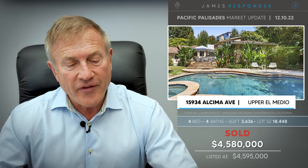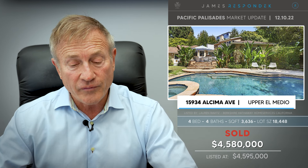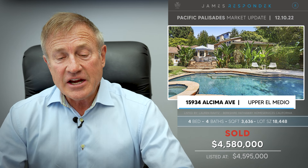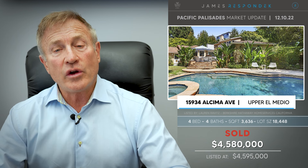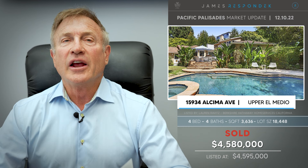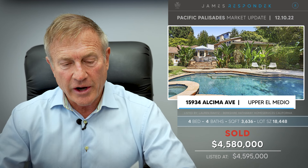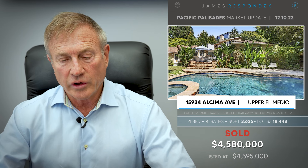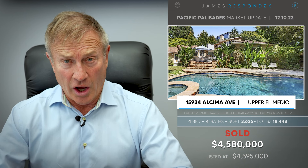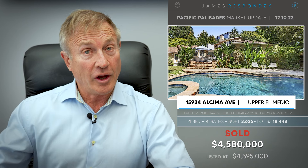Just sold: 15934 Alcima Avenue, north of Sunset off El Medio. This property sold in 2018 for $3.9 million and has just resold again for $4,580,000. This was owned by a long-time Palisades agent, a friend of mine, and then they sold it to these people. It's a beautiful setting, beautiful lot — the house is 3,636 square feet with a pool.